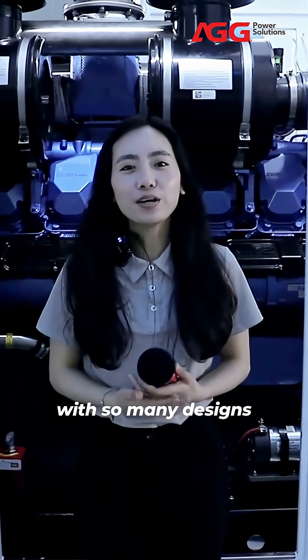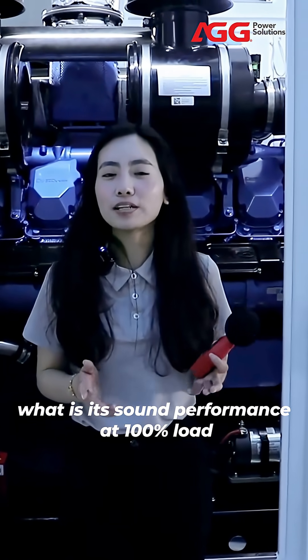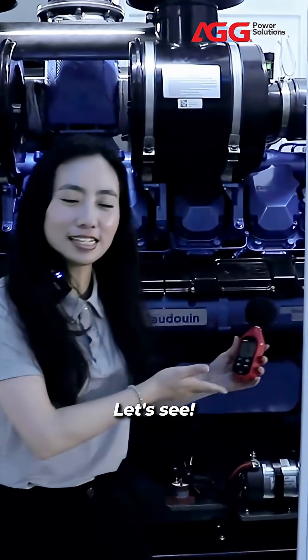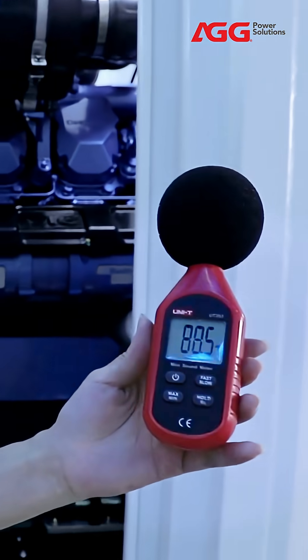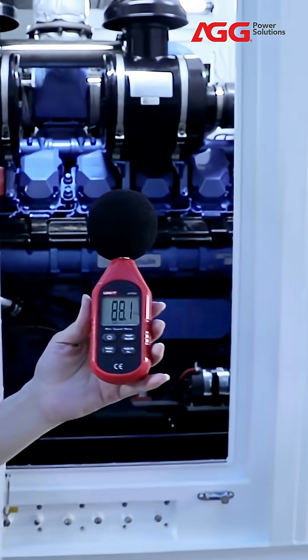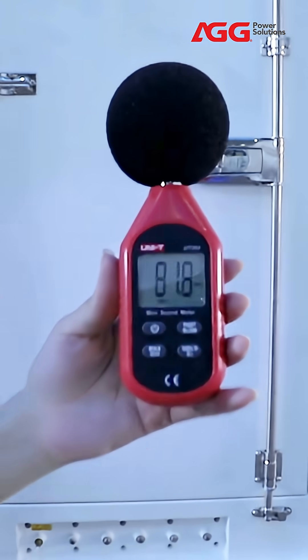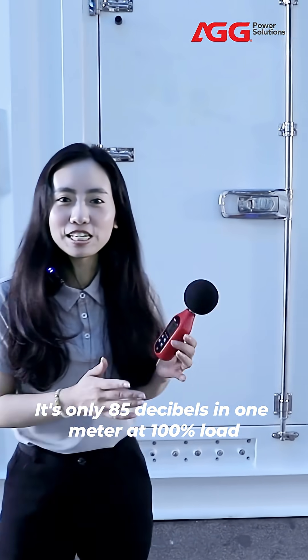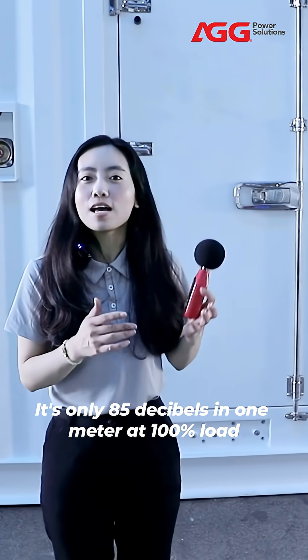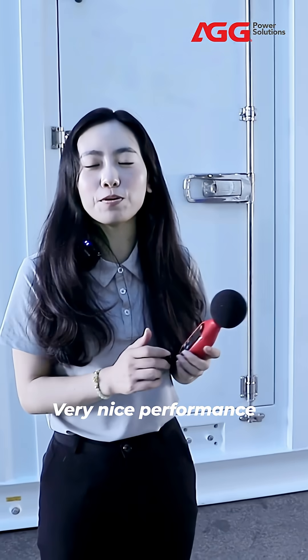Ok, with so many designs, what is the sound performance at 100% load? Let's see. It's only 85.30 decibels at 1 meter at 100% load. Very nice performance.